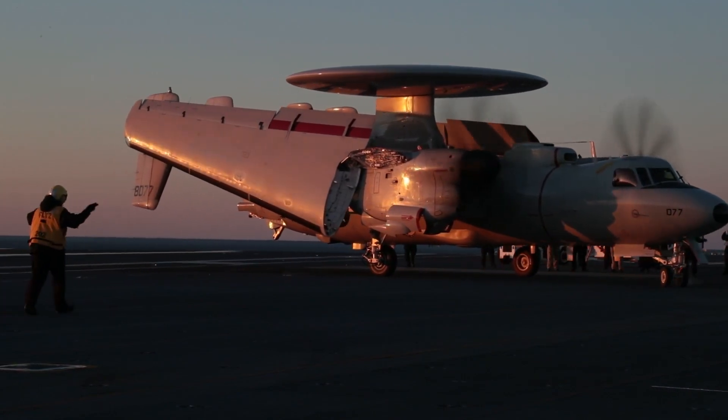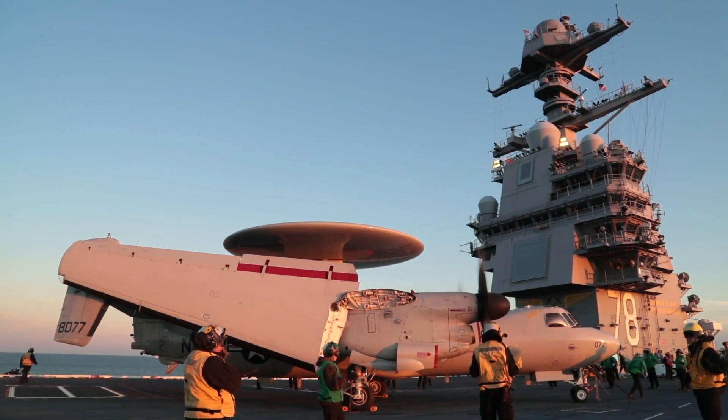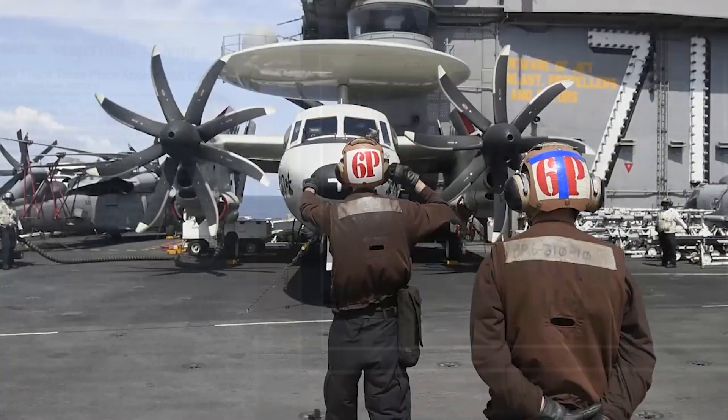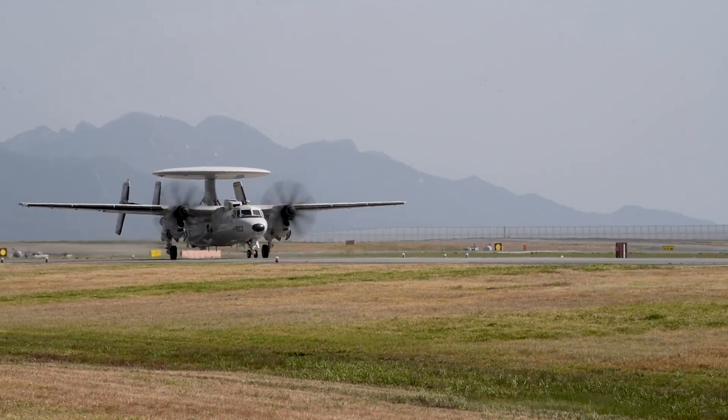In addition to US Navy service, smaller numbers of E-2s have been sold to the armed forces of Egypt, France, Israel, Japan, Mexico, Singapore, and Taiwan. Grumman also used the basic layout of the E-2 to produce the Grumman C-2 Greyhound cargo aircraft.